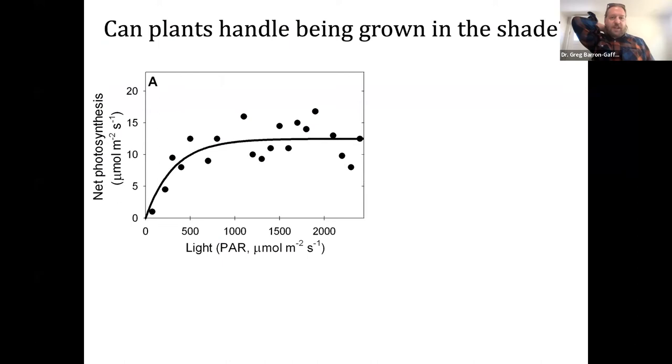A couple of questions we get almost every time we talk about this with farmers: Can plants handle being grown in the shade? On the y-axis is a measure of photosynthesis — the ability of the plant to function. We can measure the plant's photosynthesis rate to see how it's doing, just like a doctor taking your pulse and blood pressure. Plants do need more sunlight as sunlight levels increase, but look how quickly they plateau in their function — that's important.